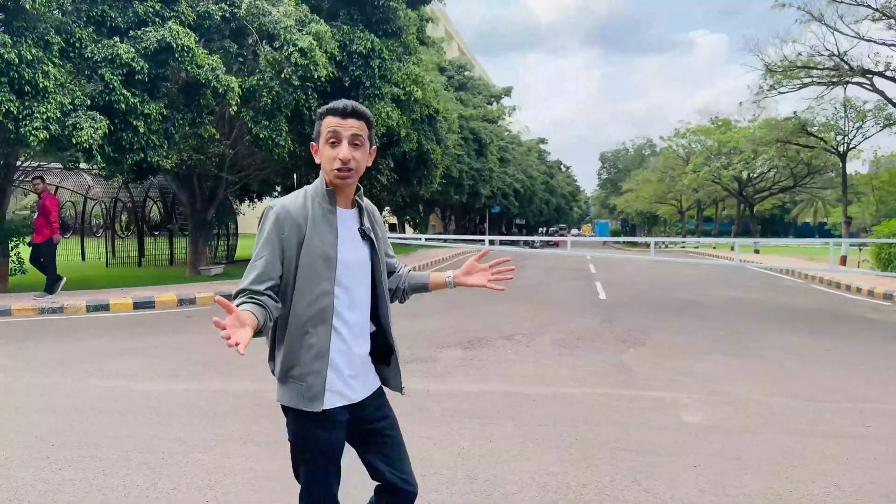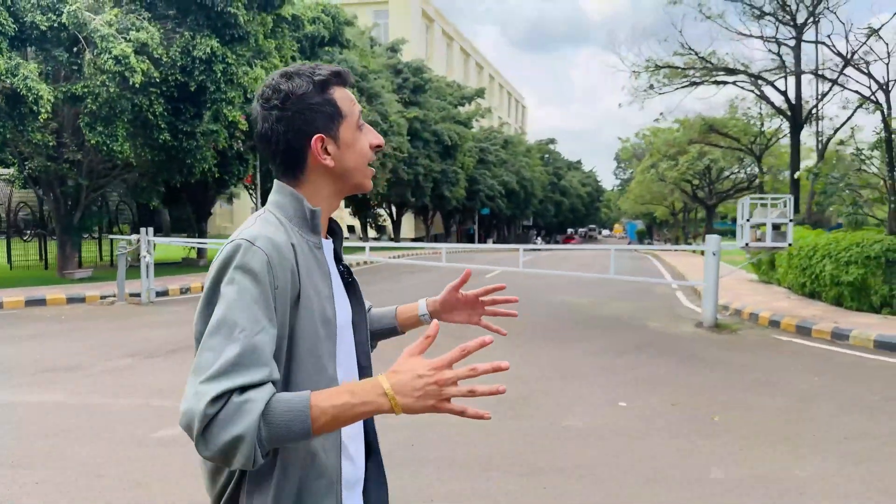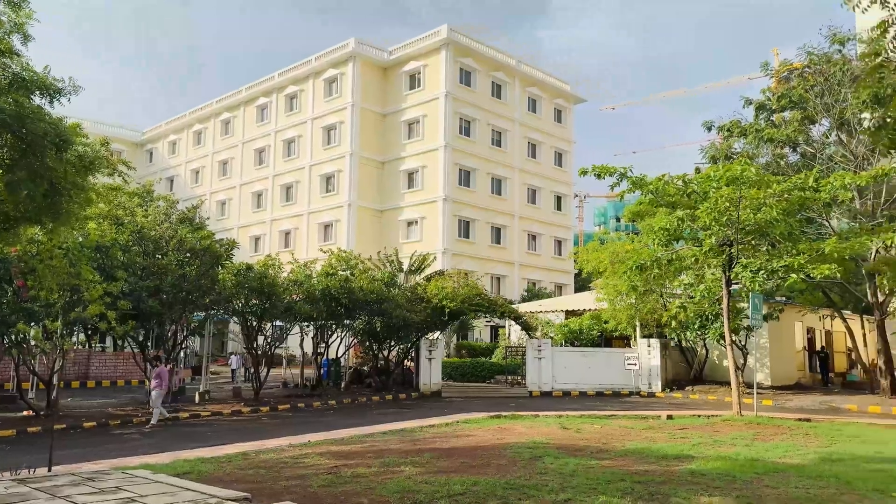By the way, this is a 100-acre campus. And to be honest, my first impression — this is really very green and serene. Very, very calm with these tall trees and amazing buildings.